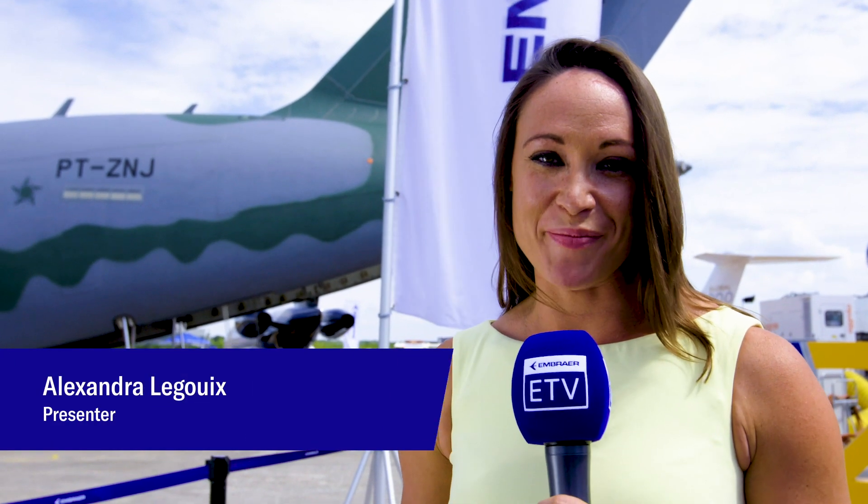Hello everybody, welcome back to Embraer TV here at the Farnborough Air Show. Are you ready for the star of the show?